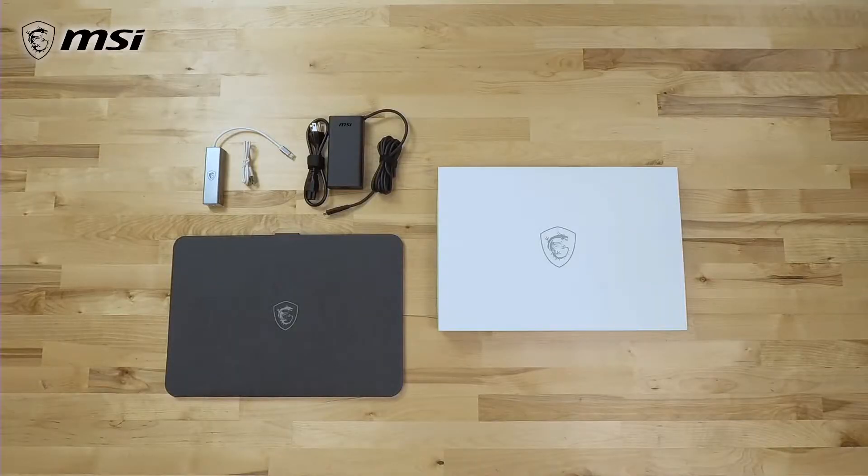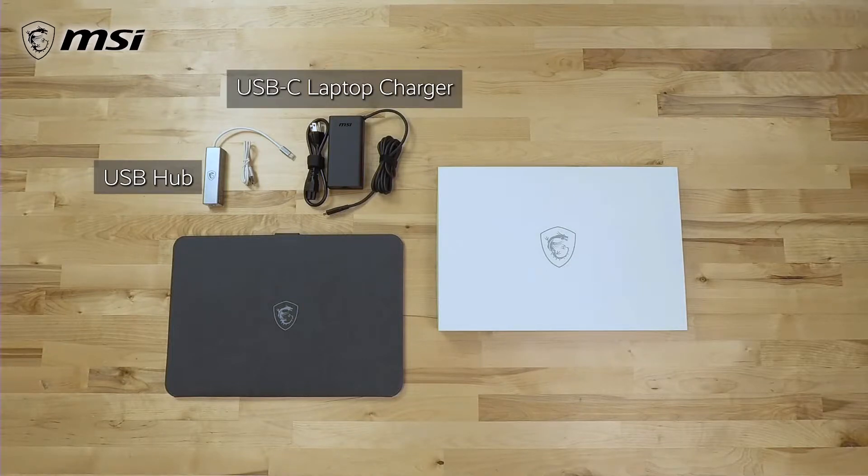The accessories you'll find with every Prestige 15 includes a USB hub and a compact USB-C charger, although only select models will contain a laptop sleeve.